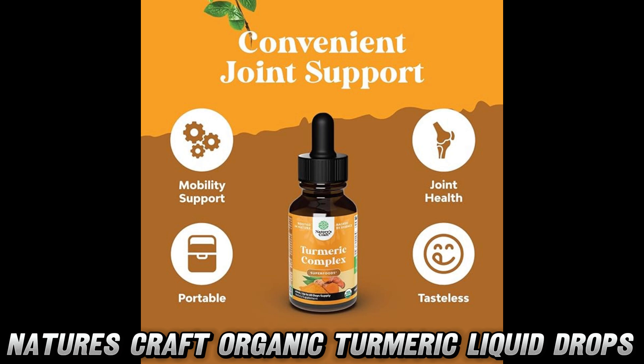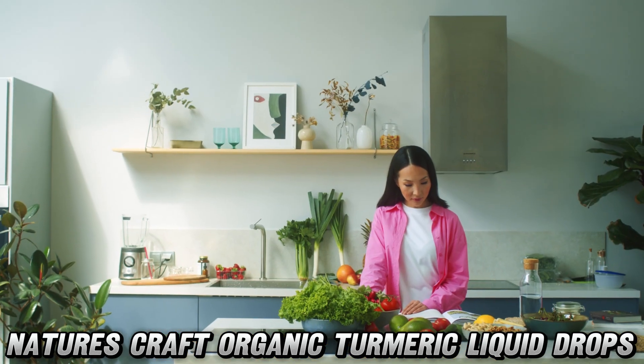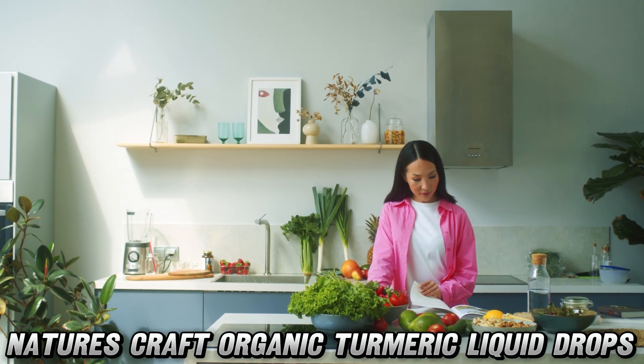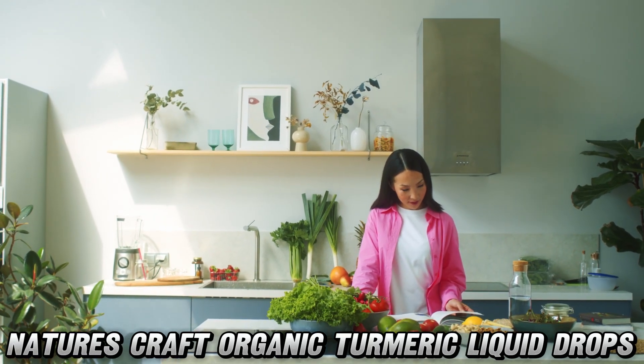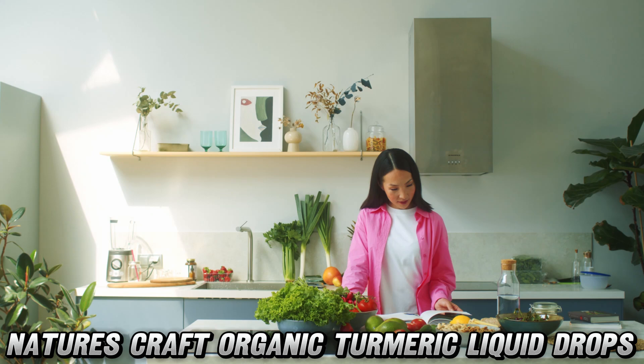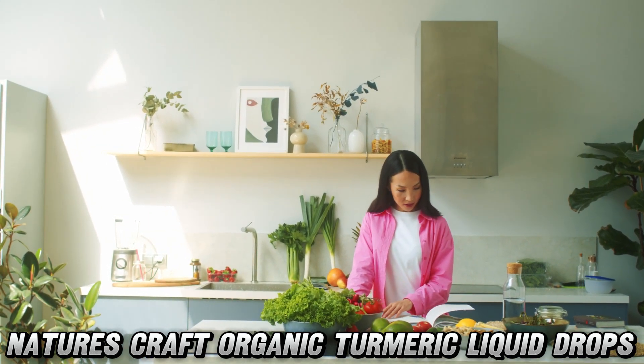Now, I know what you're thinking: this sounds great, but where can I get my hands on this golden elixir? Well, my friends, you're in luck. We've got a link to this miracle in a bottle right in the video description. And rumor has it, there might be a discount that'll make your wallet as happy as your joints.